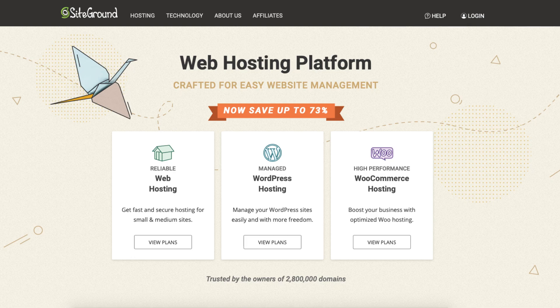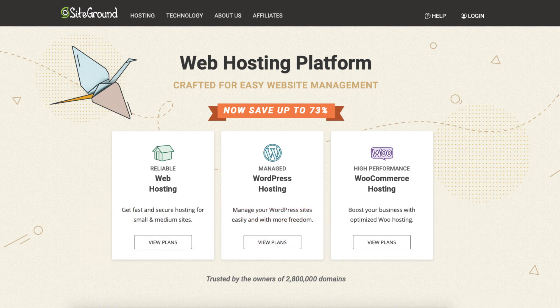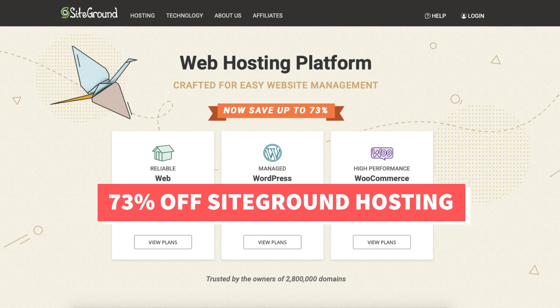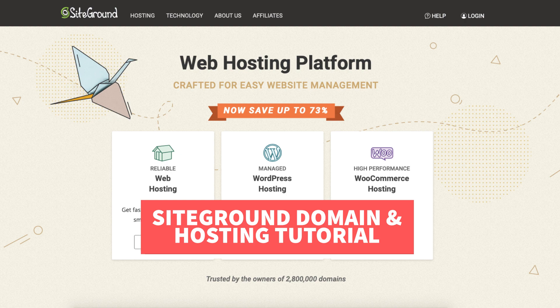In this video I'm going to be going over how to buy a domain and hosting from SiteGround step by step from start to finish. I'll also be providing you with a SiteGround web hosting discount that will get you 73% off SiteGround hosting. Let's get started with the SiteGround domain and hosting tutorial.